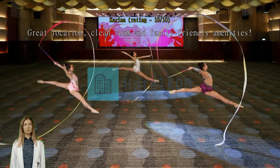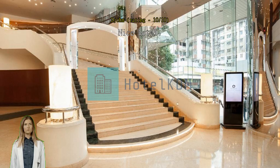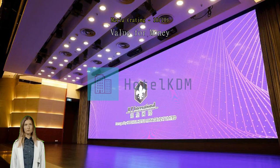Nice hotel. All staff are very kind. Value for money — the place is very accessible. Exceptional, highly recommended for family. Friendly staff.